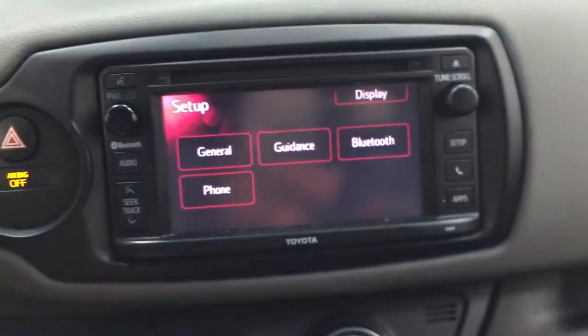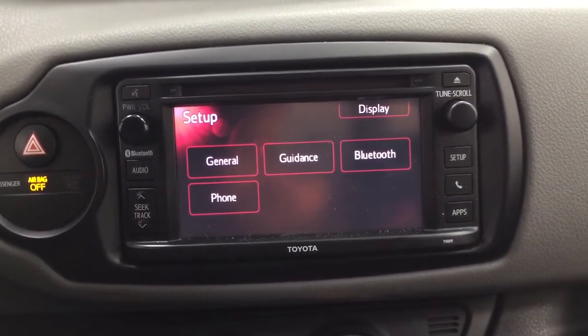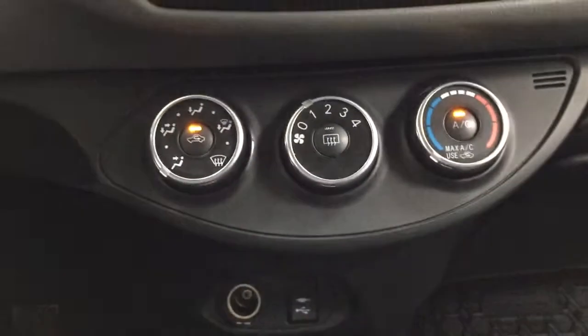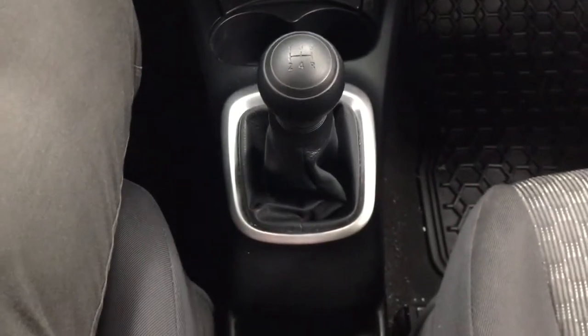If you go inside the setup menu, you'll find general guidance, Bluetooth phone, as well as a couple of additional features. You also have temperature control settings, USB and auxiliary input with a power outlet, and the vehicle comes with a manual transmission.